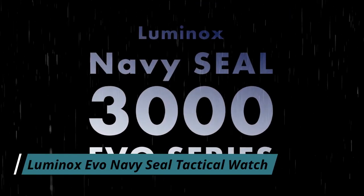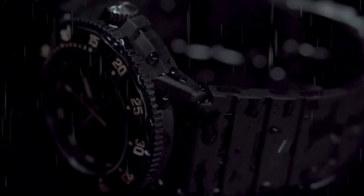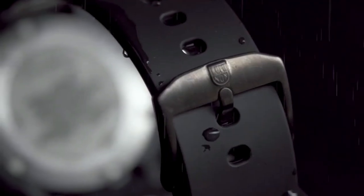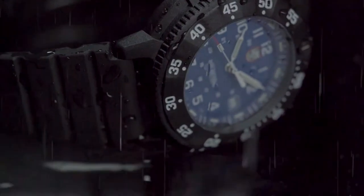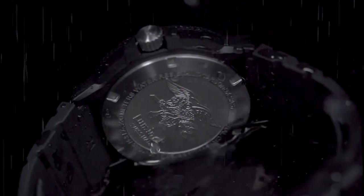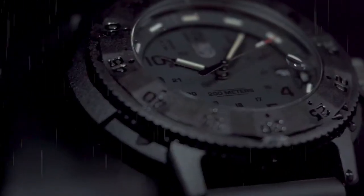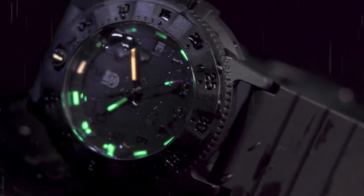Number 7: Luminox Evo Navy Seal Tactical Watch. Navy SEALs are some of the most elite soldiers in the world, and one watch whose story is entwined with the SEALs is the Luminox Evo Navy SEAL. When the SEALs wanted a rugged watch they could rely on back in the 90s, they went with Luminox. The 3000 Evo series honors the watch that started it all. Back in 1994, Luminox developed a watch with the SEALs, listening to their needs and working together to create the ultimate timepiece. The result was the Navy SEAL 3001, the only watch officially licensed by the US Navy and created with their authorization and approval.